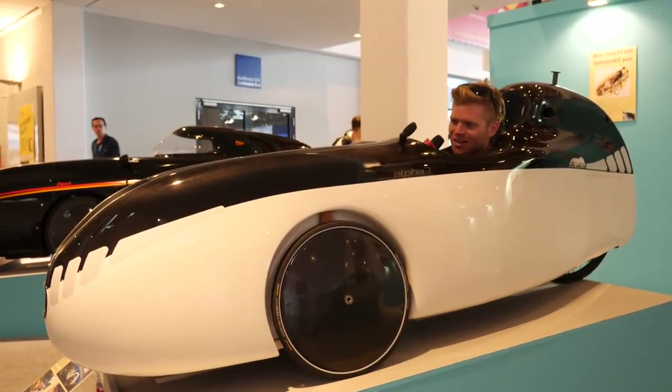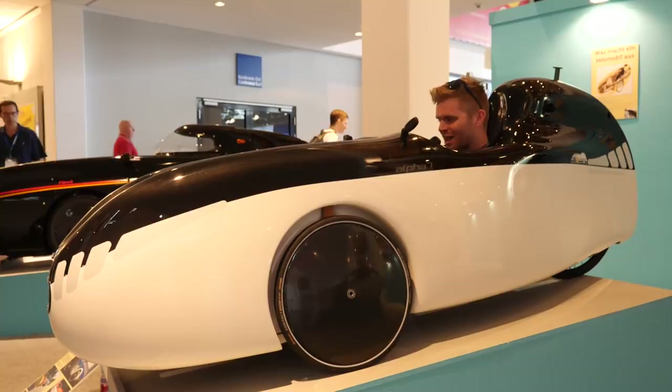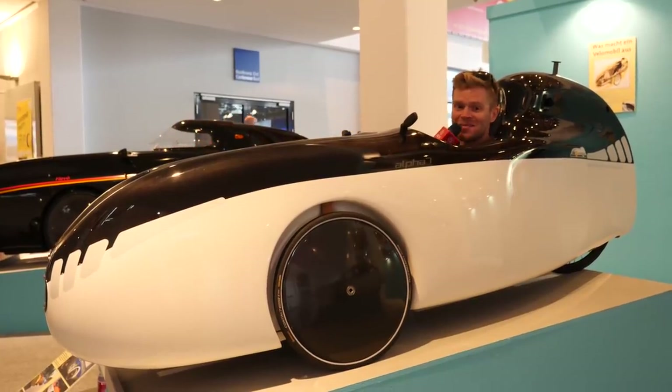Inside here you've got two wheels at the front and one wheel at the back. I really want to go in one of these — they're amazing.